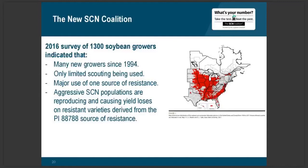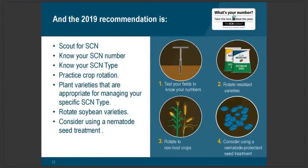So what are the 2019 coalition recommendations for management of soybean cyst nematode? Number one is to scout. Number two is to know your SCN population density or number. Unfortunately there are different types of SCN that are field-specific, so you also have to know your SCN type. It's good to practice crop rotation, to plant varieties appropriate for managing your specific SCN type, and to rotate varieties because not all varieties are equal even if they carry genes for SCN resistance. And lastly, consider using a nematode seed treatment.